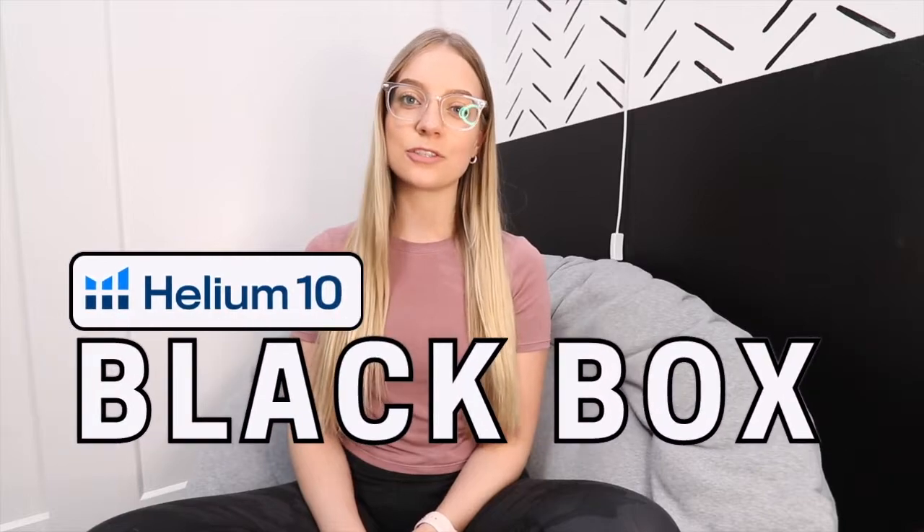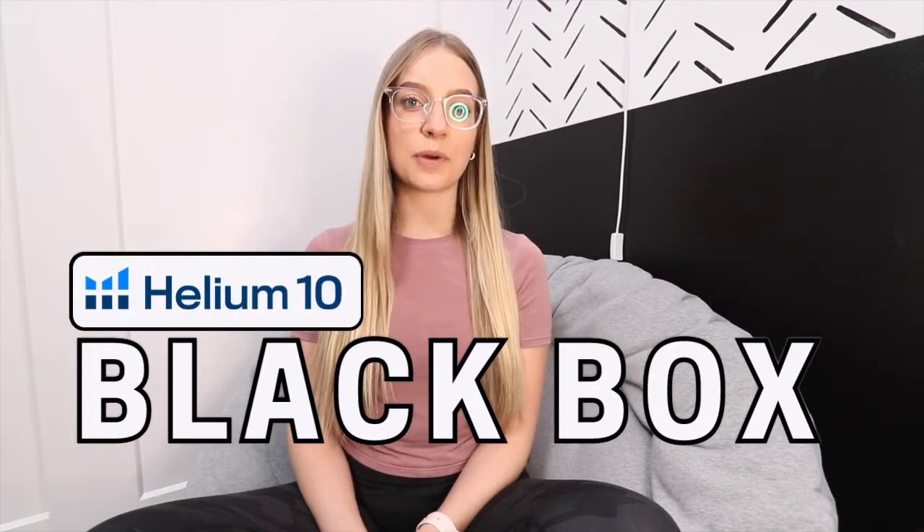Hi guys! Welcome or welcome back to my channel. My name's Megan and if you're new here, I make videos on e-commerce. Today I'll be walking you through how to use Helium 10's Black Box tool for finding private label products to sell on Amazon FBA.